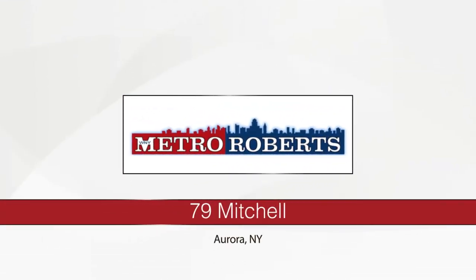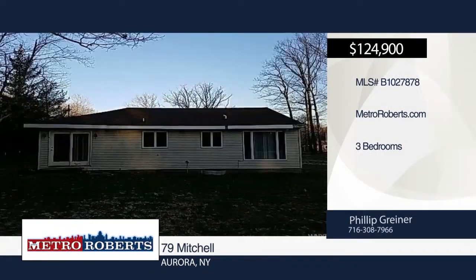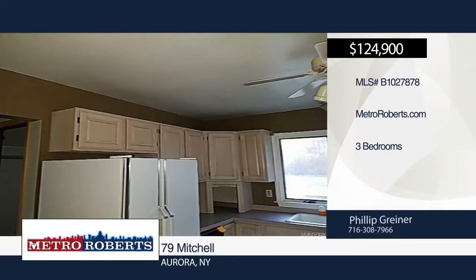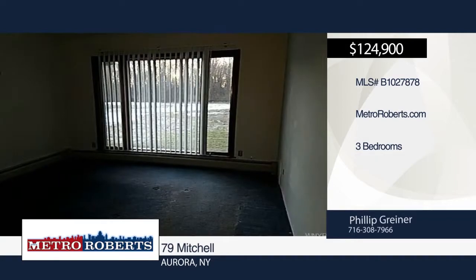Check out this two-bedroom, one-bath ranch located on a private road. Features include first-floor laundry and sliding glass door. Enjoy the fresh air on over an acre of land. Located close to major roadways in downtown East Aurora. Schedule your tour today when you contact Metro Roberts REO.